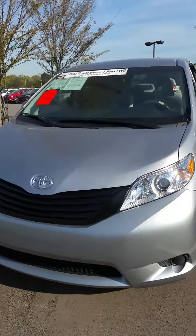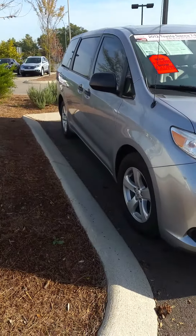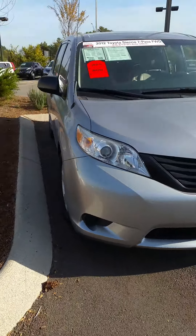Hey Moni, this is Brenda at Toyota Murfreesboro. Sorry it took me just a little bit — it was late last night when I got your reply, so I am out here now making some video. This is the first one.